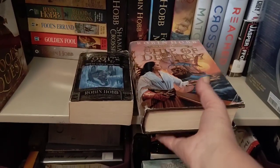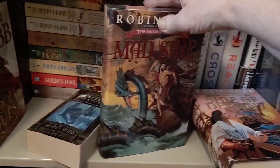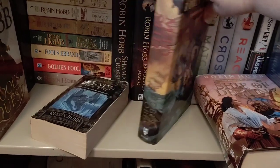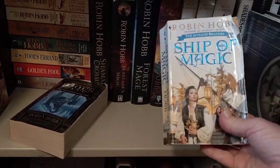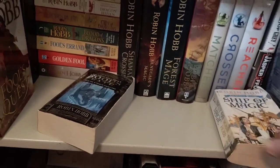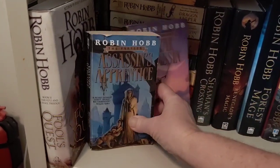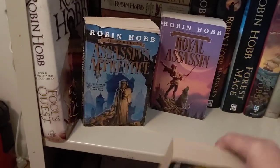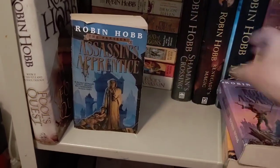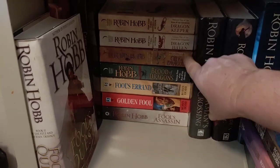Ship of Destiny is book three and Mad Ship is the second book in the Liveship Traders — that's a really nice copy. I'd love to find a decent hardcover of Ship of Magic. I've also read the first trilogy in the Elderlings: Assassin's Apprentice, Royal Assassin, and Assassin's Quest — I listened to those on audio. Hopefully this year I'll get to the Rainwild Chronicles: Dragon Keeper, Dragon Haven, City of Dragons, and Blood of Dragons.